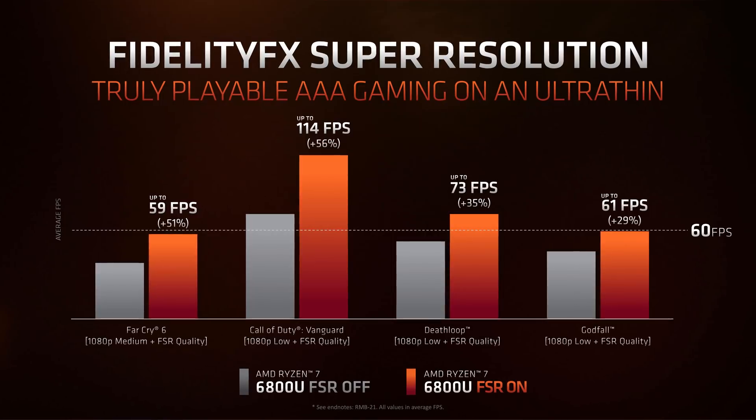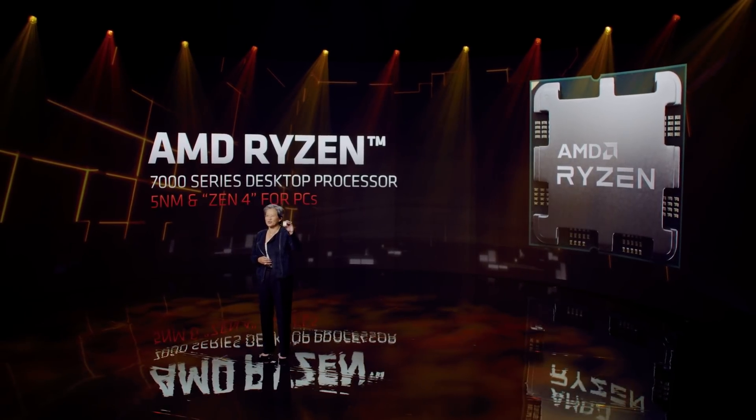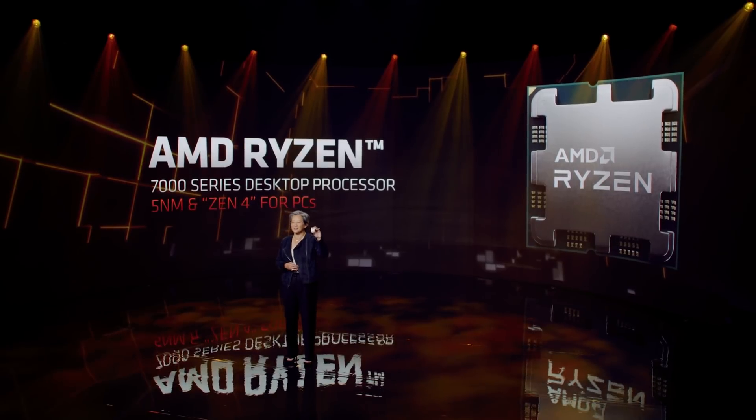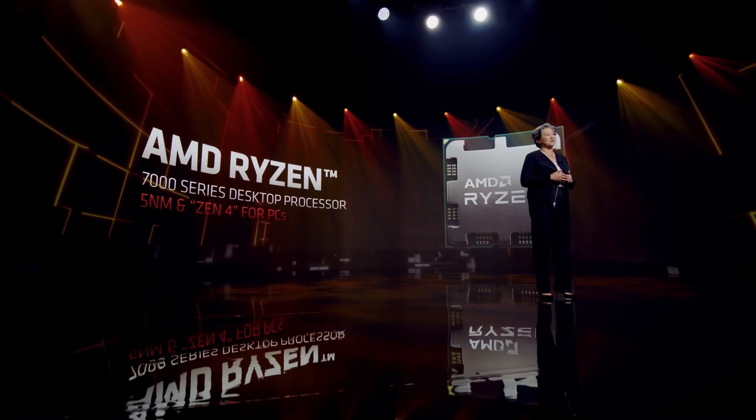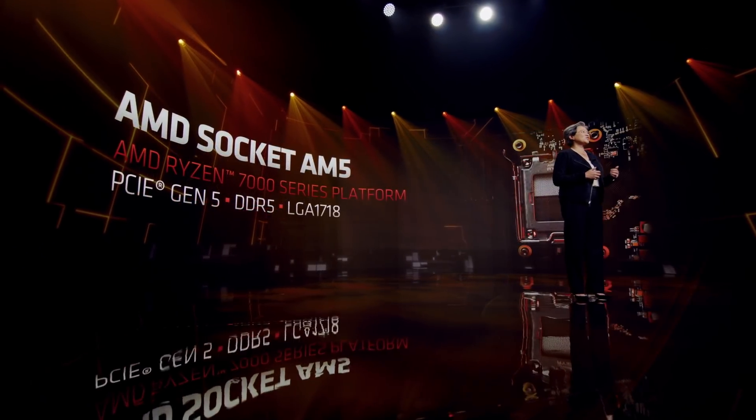Anyway, enough raving about the APU. For the event, these were the highlights in my opinion — the CPUs and GPUs, not so much. While we did see a Zen 4 CPU pop up with its wild heat spreader, all we got was confirmation of what we already knew: 5nm, LGA socket, DDR5, and PCIe Gen 5.